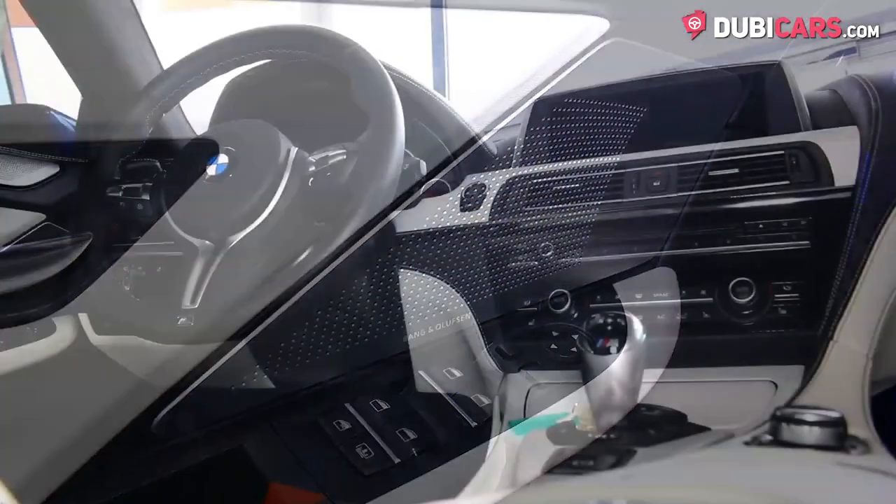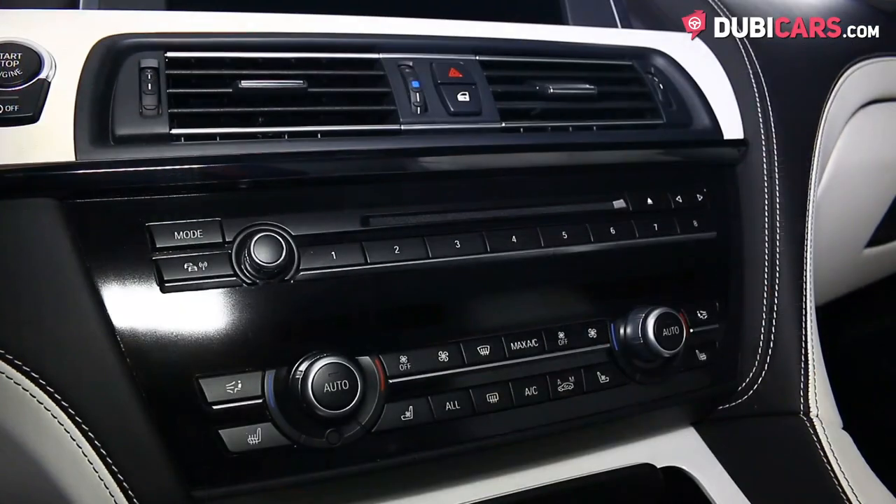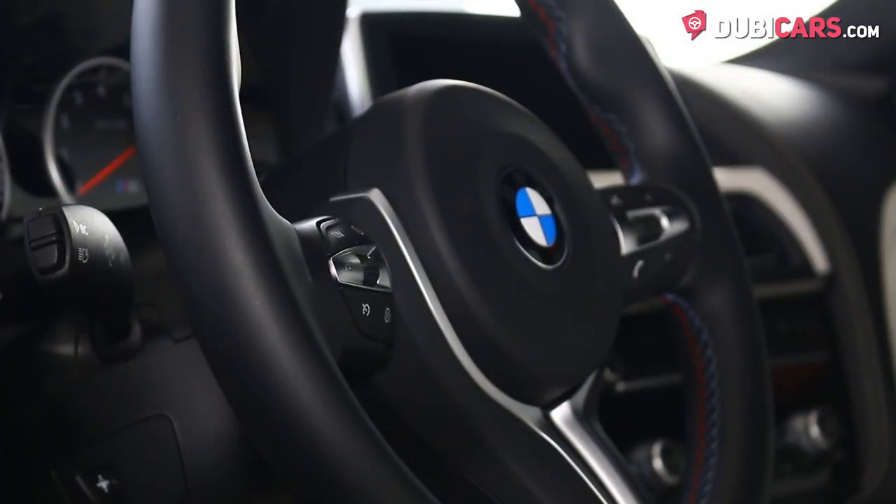White leather covers each of the five seats, and interior options include navigation, premium sound system, Bluetooth, media inputs, cooled front seats, memory seats, and a multifunction steering wheel.